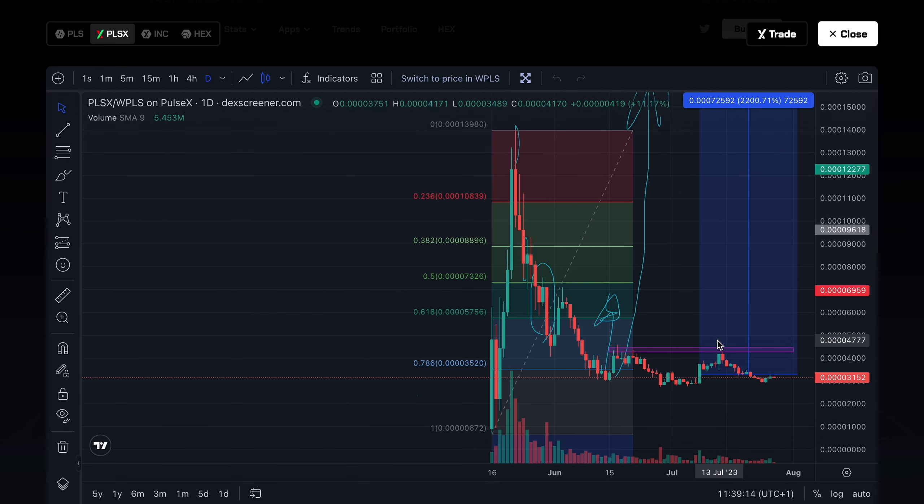A classic example: when PulseChain broke out and PulseX sold off, you're more likely to sell your PulseX holdings in a panic, whereas PulseChain holders can see it broke out and even when it did sell off it happened slowly and gradually rather than a straight-line move. So if you want to avoid emotional stress, it might be a good idea to stay away from highly volatile cryptocurrencies.